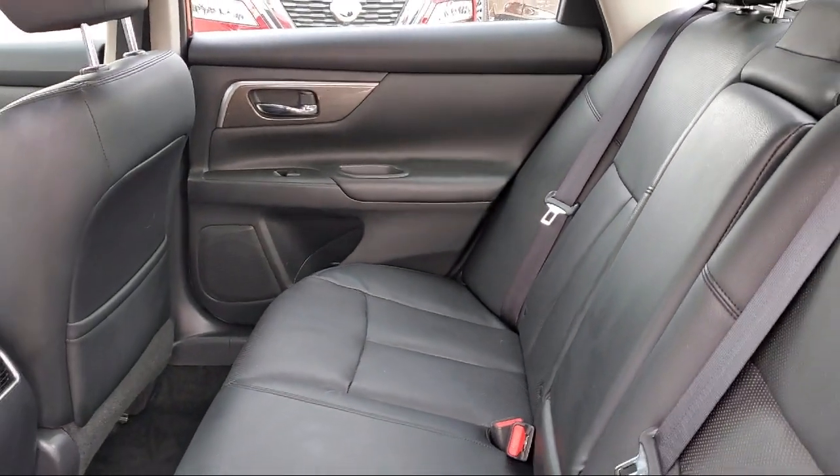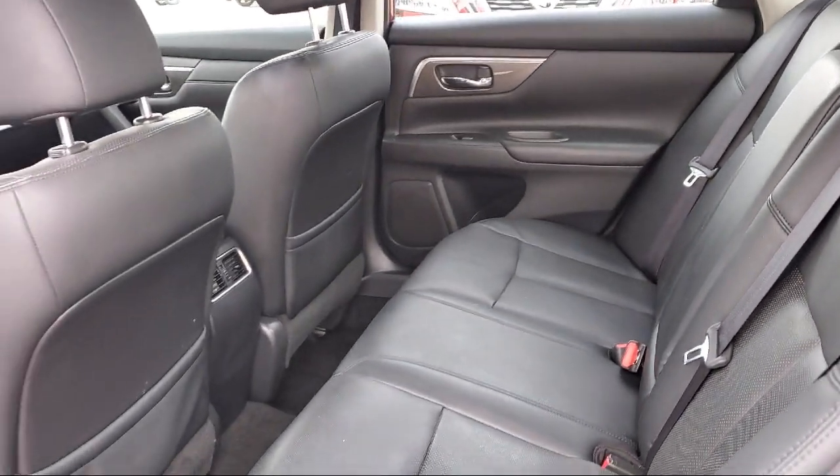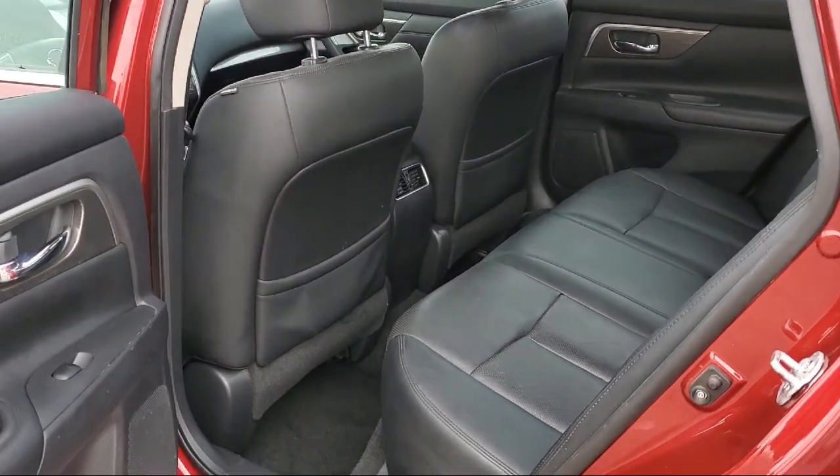Click, call, or stop by today and see why so many customers continue to change the way they drive at Eden Prairie Nissan.